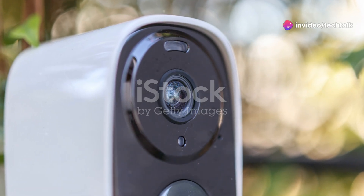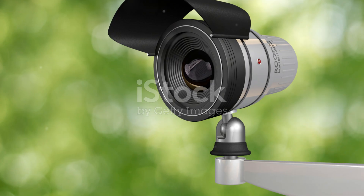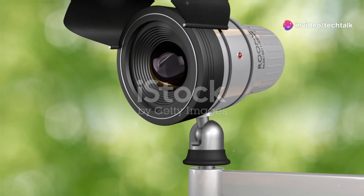So if you're tired of those monthly electricity bills and want a security solution that's as reliable as it is sustainable, you definitely need to check out solar-powered security cameras.